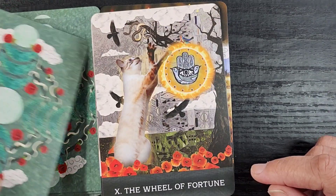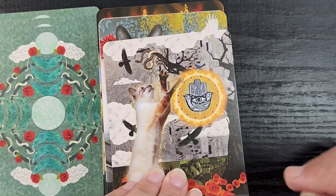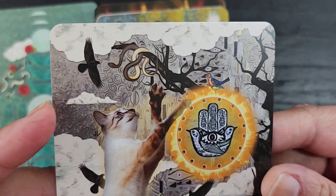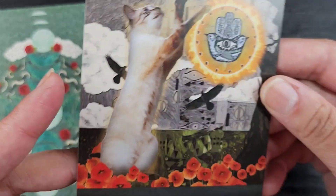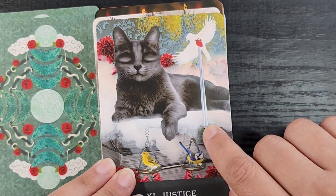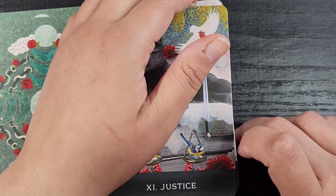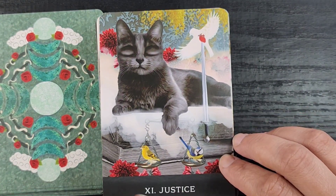Then we have the Wheel of Fortune — you have a hamster wheel but it's got little birds in it, which is a cool detail. There's a little kitten trying to catch a snake, but the snake is also trying to catch a bird — a lot of stuff happening, which is appropriate for the Wheel of Fortune. Then we have Justice, and the eyes are blurred out giving 'justice is blind,' which I like. The way the sword is angled to hit the bird's heart — sometimes the innocent get punished — and using birds to balance the scale is really cute.